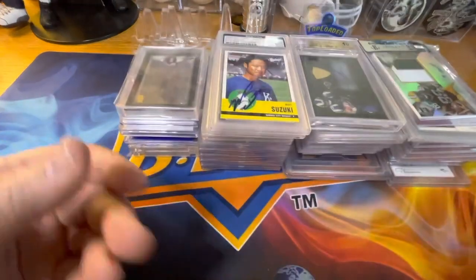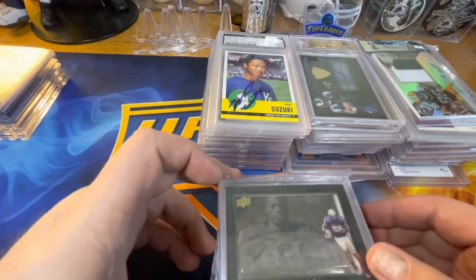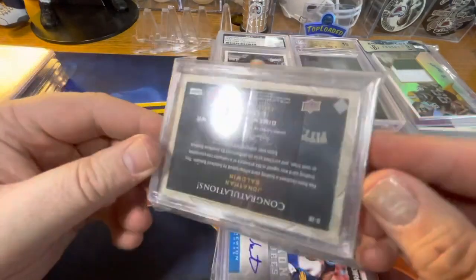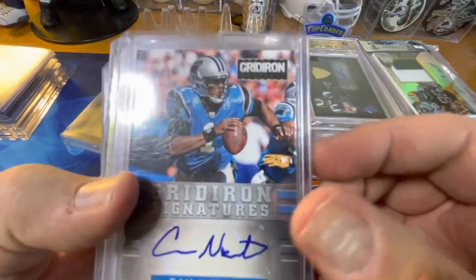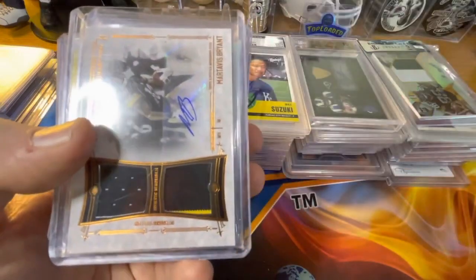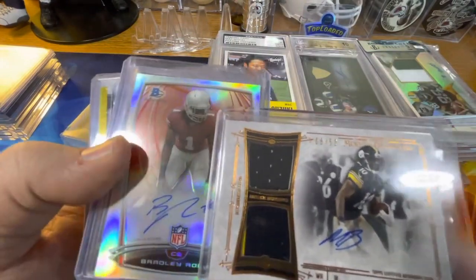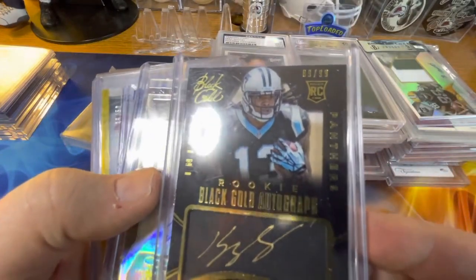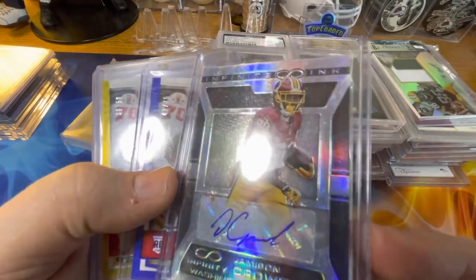That's a lot of cards to give out — pun intended. We also have a kind of shadow-box Exquisite Jonathan Baldwin autograph — not sure if it's limited, can't really see. Then a Cam Newton Red Iron Signatures autograph out of 15, a Martavis Bryant Museum Collection autograph with two-swatch jersey out of 50, and a Bradley Robey refractor rookie autograph.